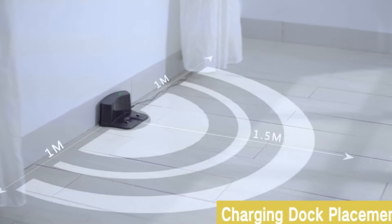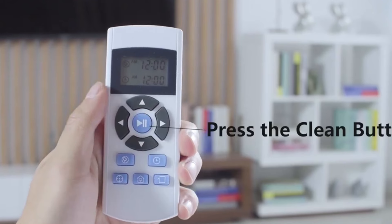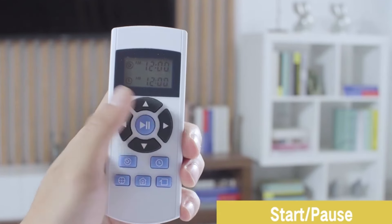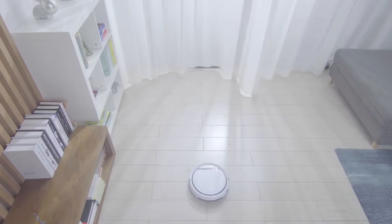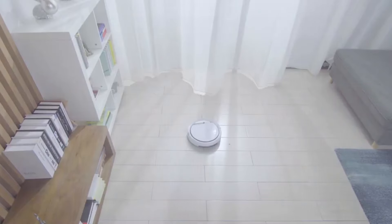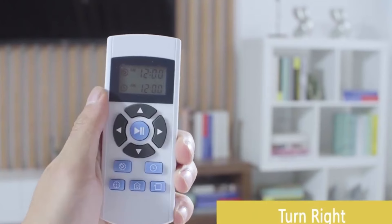Its slim design cleans under furniture and in hard-to-reach areas, and iLife app control lets you start, stop, and schedule cleaning jobs from anywhere. Pros: Tangle-free suction system, slim design, smart app control. Cons: No self-emptying dock, no mopping function. Overall, the iLife V3S Pro Robot Vacuum Cleaner is a great option for a powerful and versatile cleaning machine. It's easy to use, maintain, and control, and does a great job cleaning all types of floors.